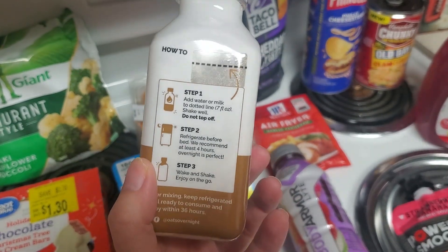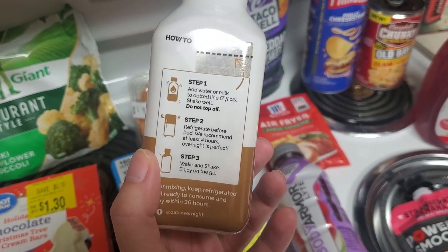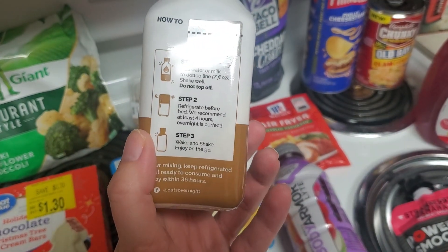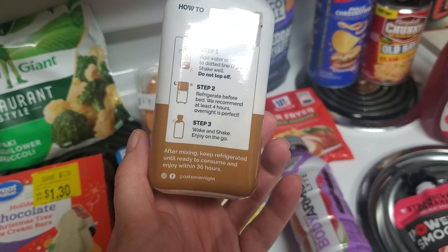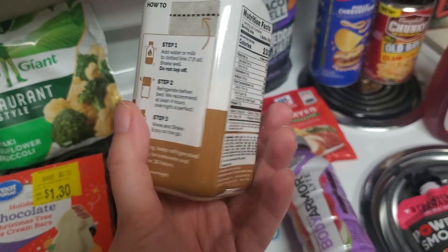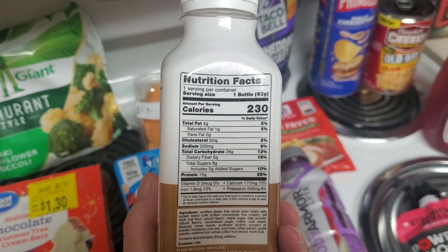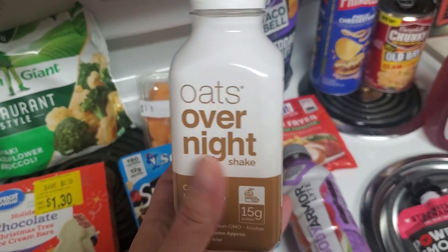Step one: you add water or milk to the dotted line. Shake well. Refrigerate before bed — they recommend at least four hours, overnight is perfect. Wake and shake, enjoy on the go. After mixing, keep refrigerated until ready to consume and enjoy within 36 hours. So it's 230 calories for the serving, and I'm going to check that out and see if it's any good. They had a chocolate peanut butter and an apple cinnamon. And it was $2.95.